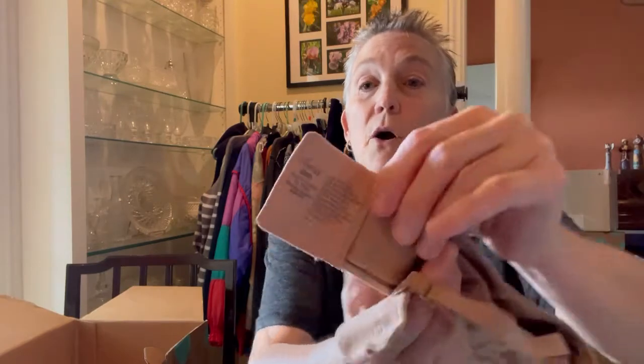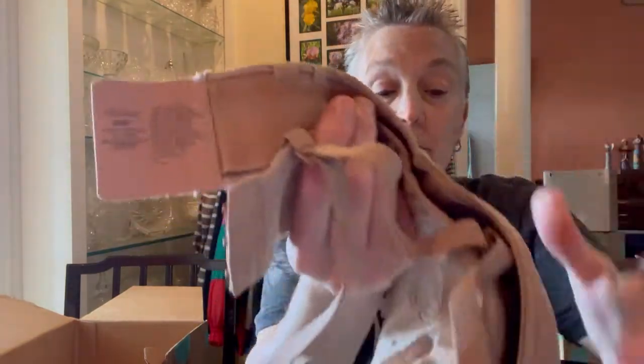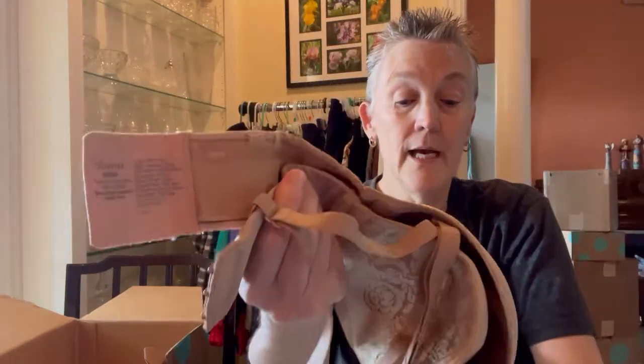I'm going to list that lunch thing as new without tags. Next up — bras. A nice Soma bra. Soma is a nice brand, generally sold at Dillard's around here. I love when you get something new with tags and it tells you what it is. This was $60 new — I'll take that.